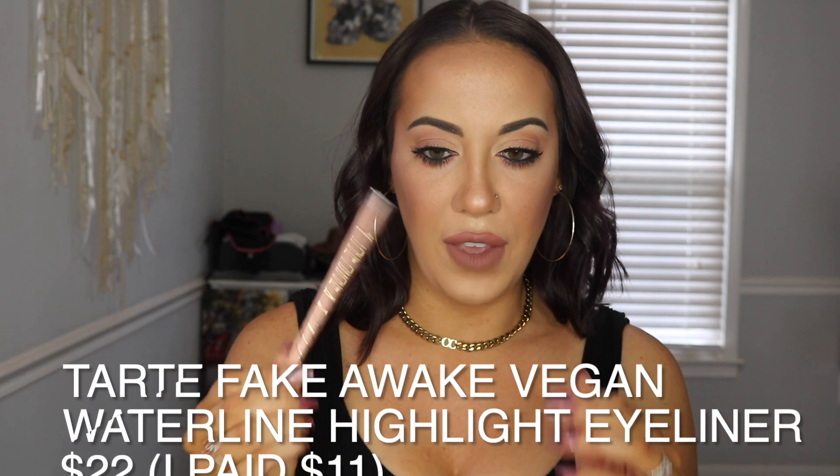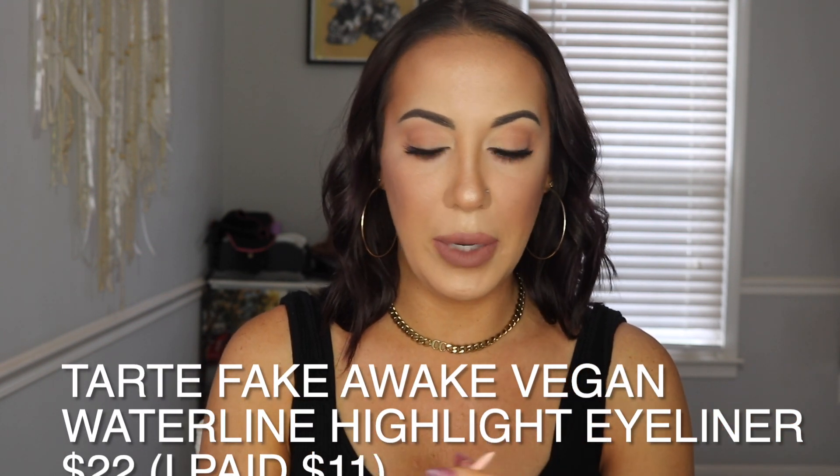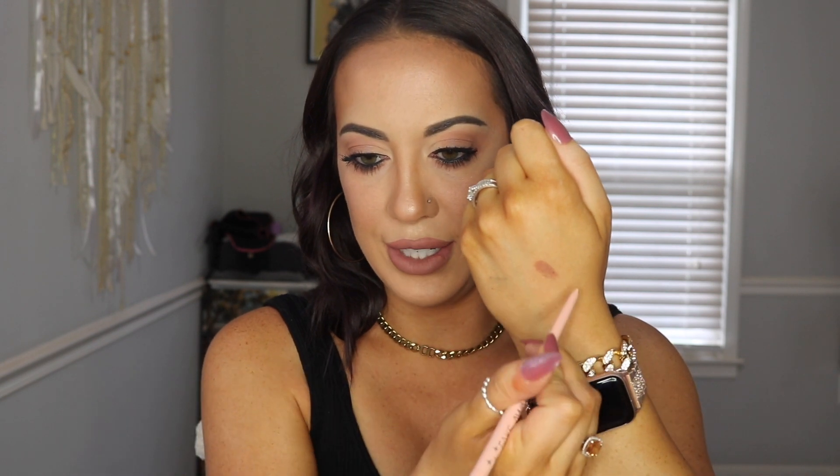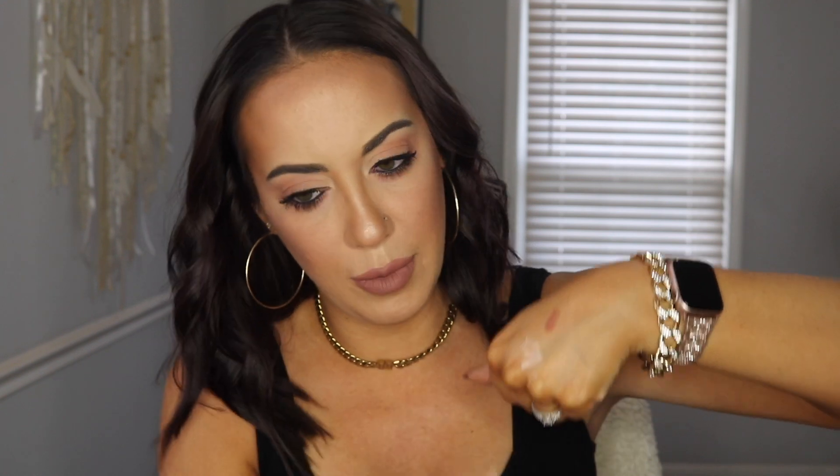Next is this Tarte Fake Awake — it's just like a light eyeliner pencil. It also has this smudgy side to it, which is super weird to me. I don't know what I'm supposed to do with that — like, am I supposed to use it in my waterline? I haven't used that one yet because during the weekends I'm a dark eyeliner girl.